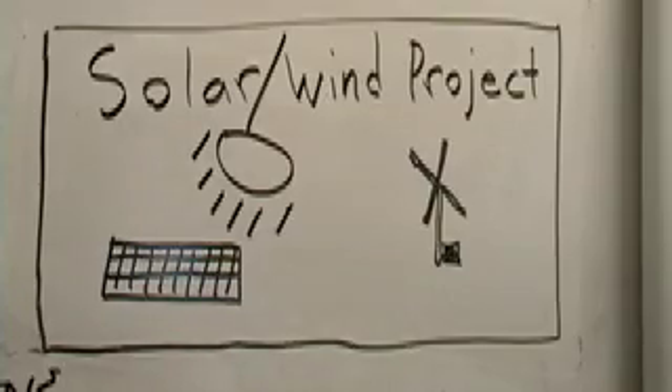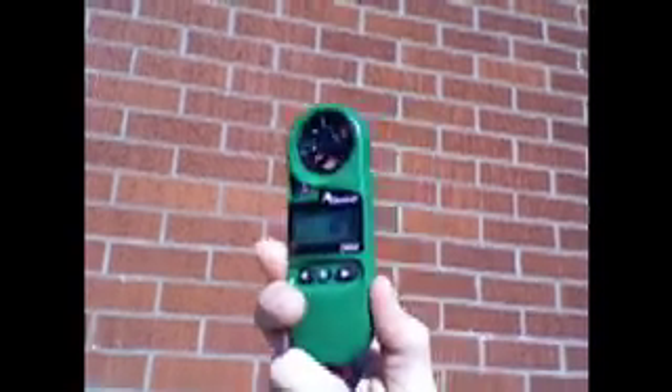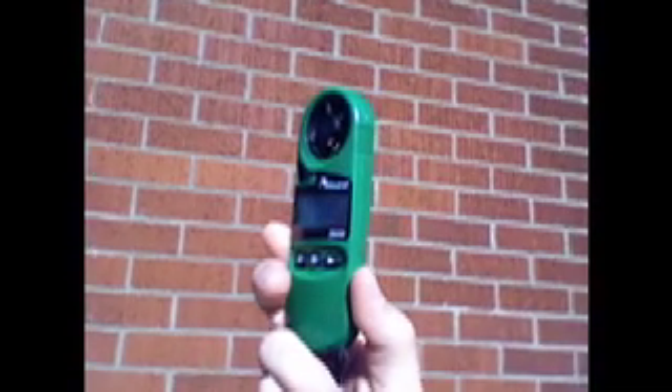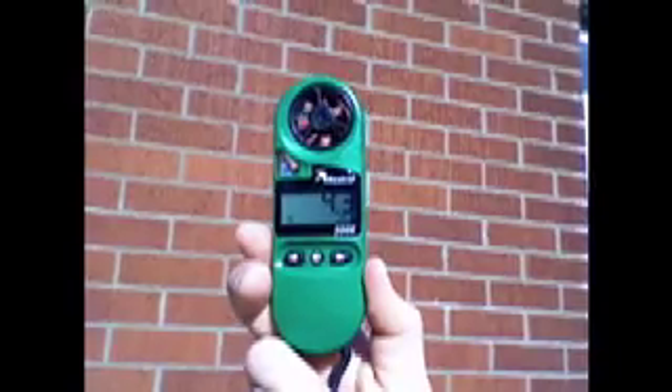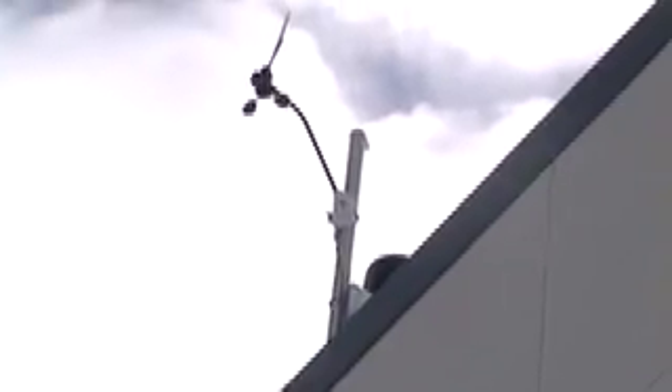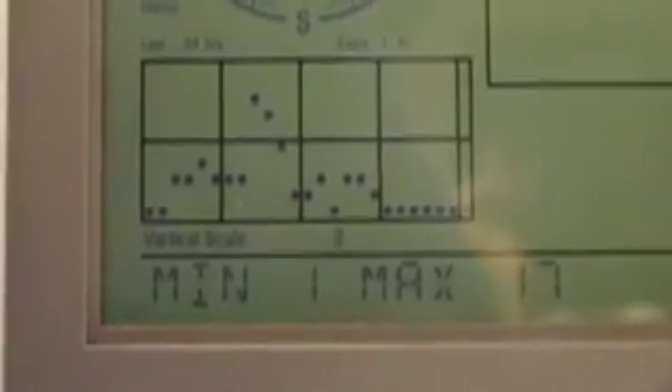We are trying to figure out the feasibility of either expanding our existing solar systems or using the money we have from contests to put up a windmill instead. To find the best site for a wind turbine, we took measurements from six different areas around the school. This is a screen that is hooked up to our weather station up on the roof.